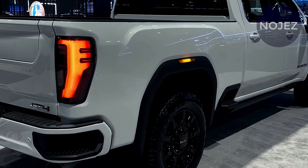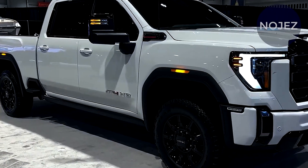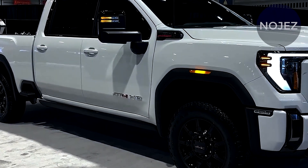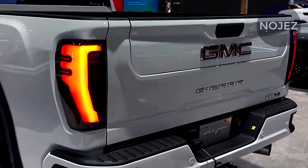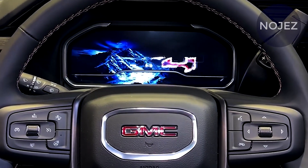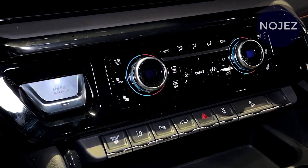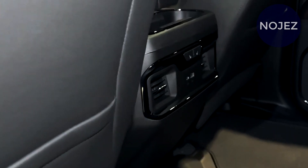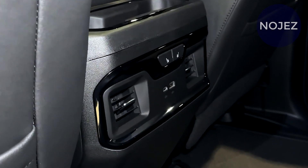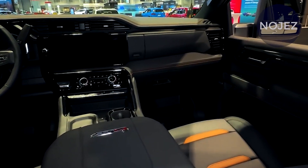The Sierra 3500HD brings 20,000 pounds of towing and 6,820 pounds of payload when properly equipped. Adding a gooseneck hitch bumps towing capability to 36,000 pounds for some variants. The trucks have a load of trailering technologies, including a transparent trailer view, blind spot warning with trailer coverage, and adaptive cruise control with trailering functions.